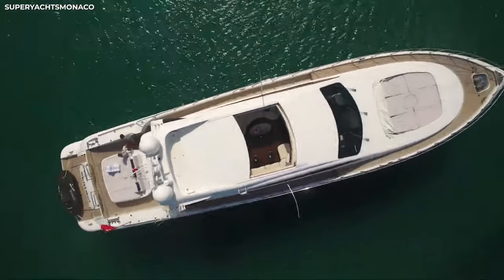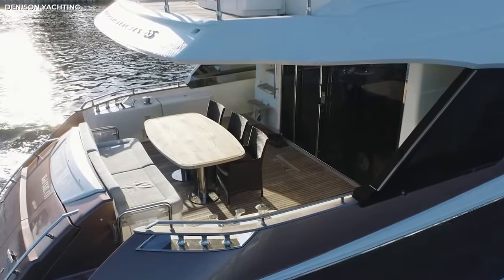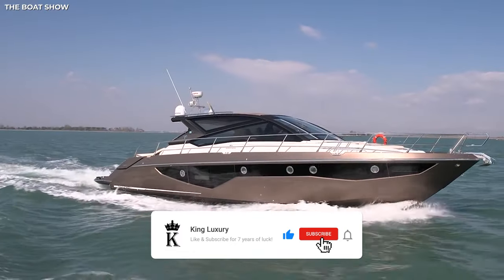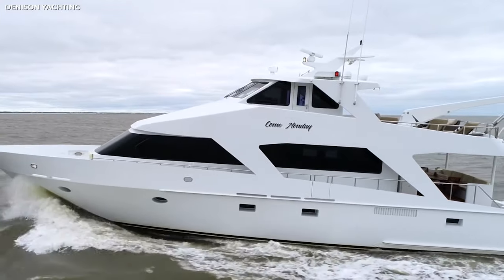And that wraps up our tour of the five most incredible and super affordable yachts. Which one are you thinking of buying? Let us know in the comments. If you enjoyed this video, be sure to hit the like button and watch more like it on the King Luxury Channel. Thanks for watching, and we'll see you next time.